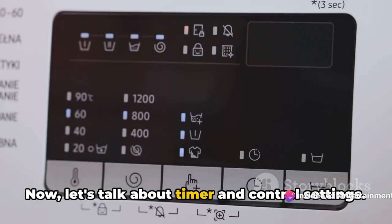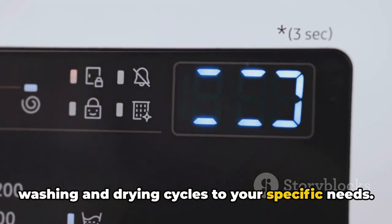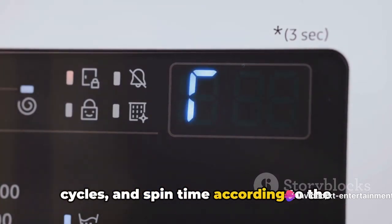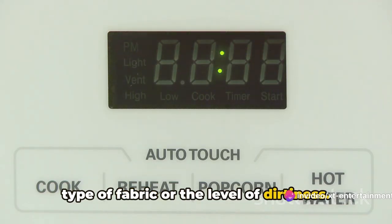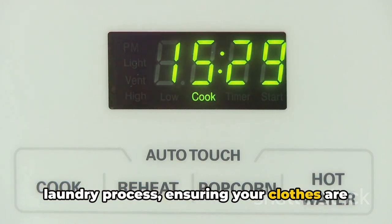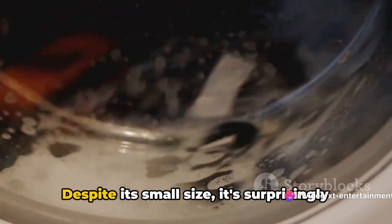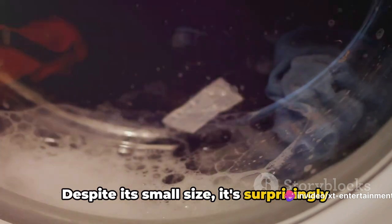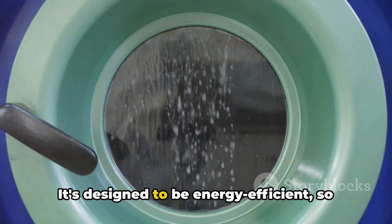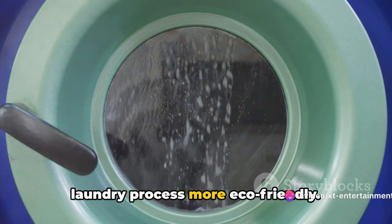Timer and control settings allow you to customize the washing and drying cycles to your specific needs. You can set the washing time, rinse cycles, and spin time according to the type of fabric or the level of dirtiness, giving you full control over your laundry process. Under the hood, we have the compact motor. Despite its small size, it's surprisingly powerful, providing the necessary force to drive the agitator and spin tub. It's designed to be energy efficient, so it doesn't consume much power, making your laundry process more eco-friendly.